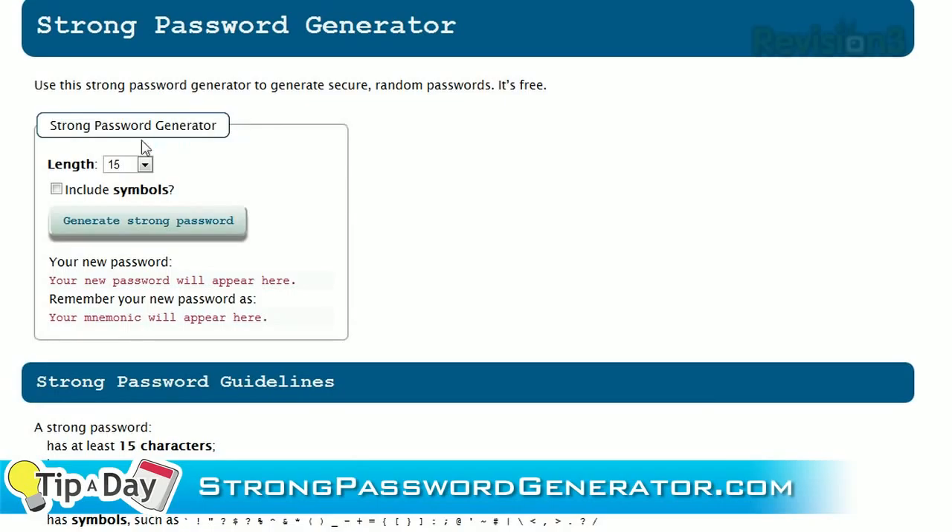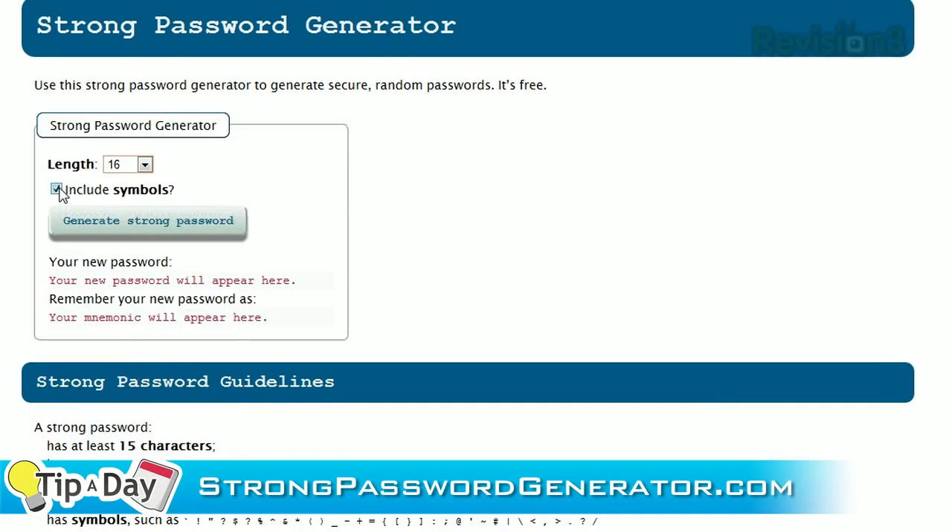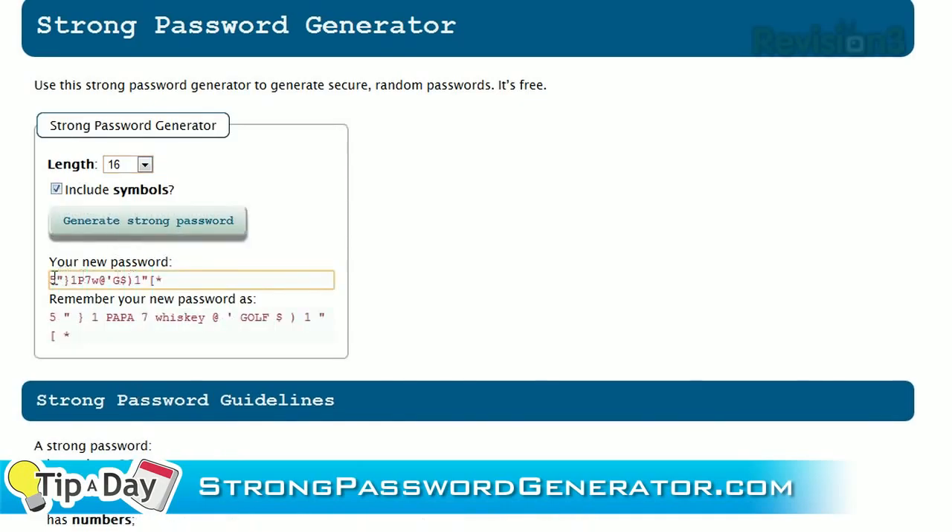If you're struggling with coming up with a passphrase, I suggest services like strongpasswordgenerator.com. Go for something between 12 and 15 characters in length with mixed case and special characters. Passwords like this are ideal for things that need to be secure but don't require you to constantly remember them.